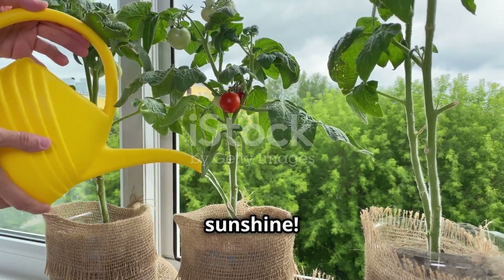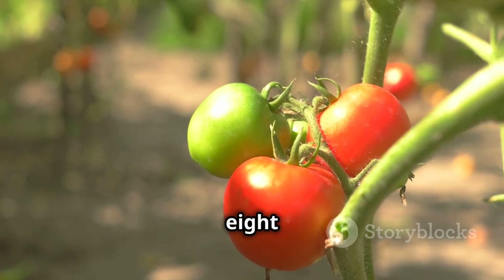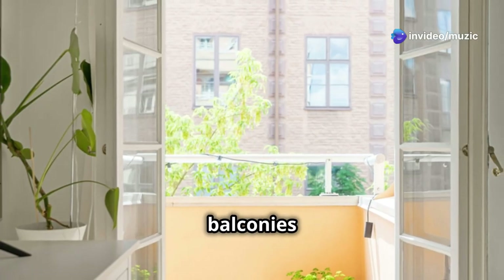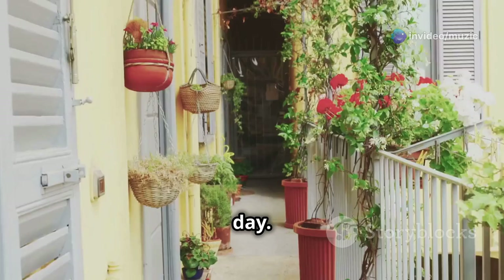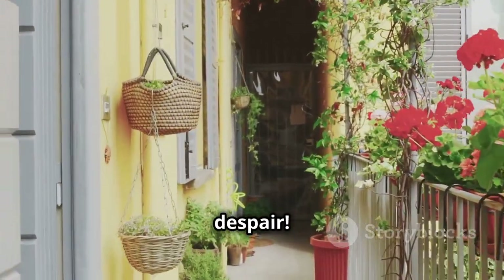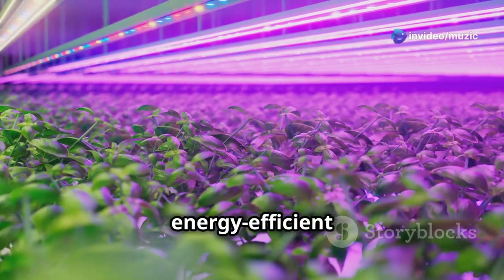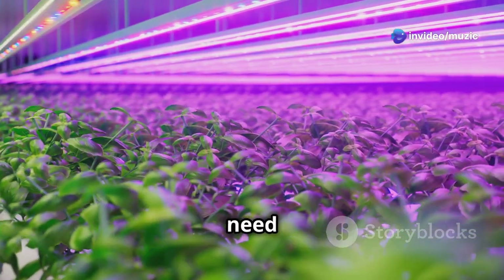Tomatoes crave sunshine, so providing them with at least six to eight hours of direct sunlight each day is crucial. South-facing balconies or windows are ideal since they receive the most sunlight throughout the day. If your space doesn't get quite enough natural light, you can supplement with artificial grow lights — LED grow lights are energy efficient and provide the specific light spectrum that tomato plants need to thrive.